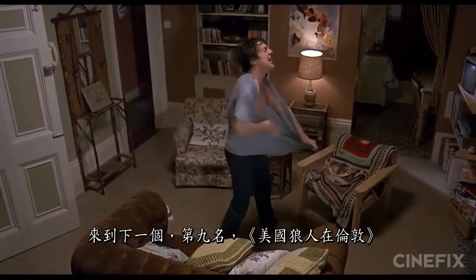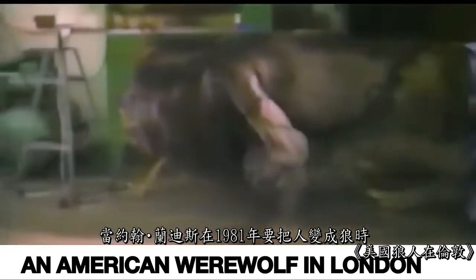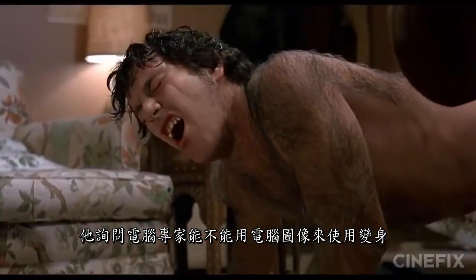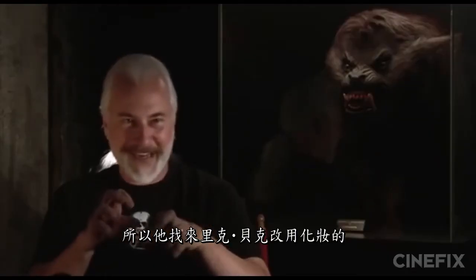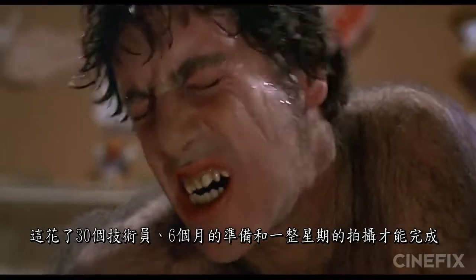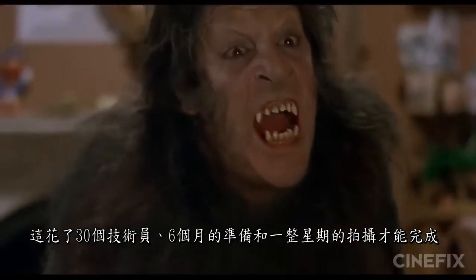Next up at number nine: An American Werewolf in London. When John Landis first set out to transform a man into a wolf in 1981, he approached a computer specialist to ask if it were possible to aid the transition with computer graphics. The answer? Yes, absolutely — but not in that decade. So he called up Rick Baker to do it with makeup instead. It took 30 technicians, six months of preparation, and a whole week of shooting to pull it off, with 10 hours each morning for makeup application and three at night for removal.